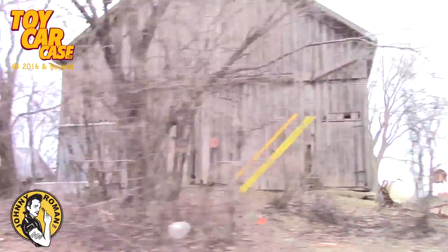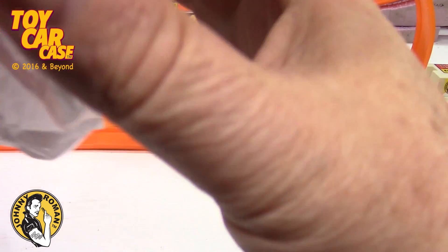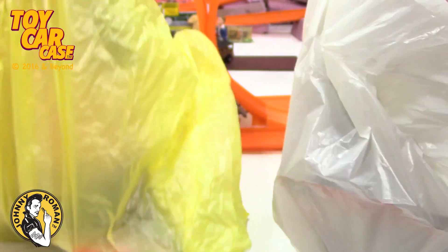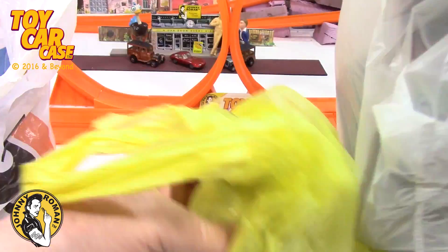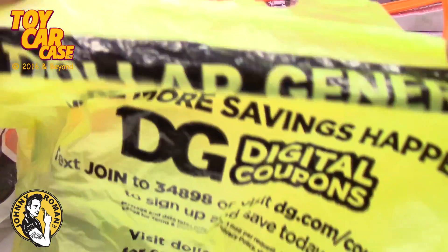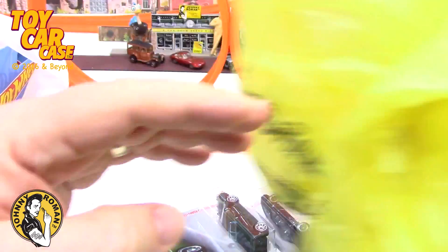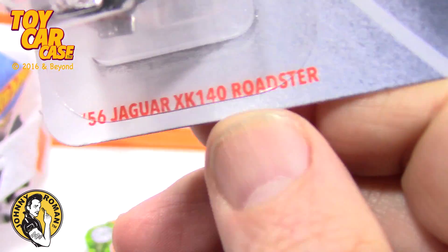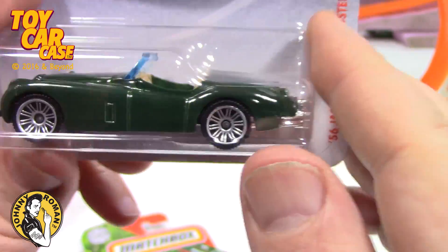We went to a couple different stores so I got like three different bags — one, two, three. Big Lots was another one. Let's start with this yellow one and see what we got in here. Dollar General was the place and the cars were all a buck, which was pretty good for these times. Look at this — a Jaguar! Not Jaguar, haha, but it's a '56 Jaguar. Look how beautiful that thing is, such a classic car.